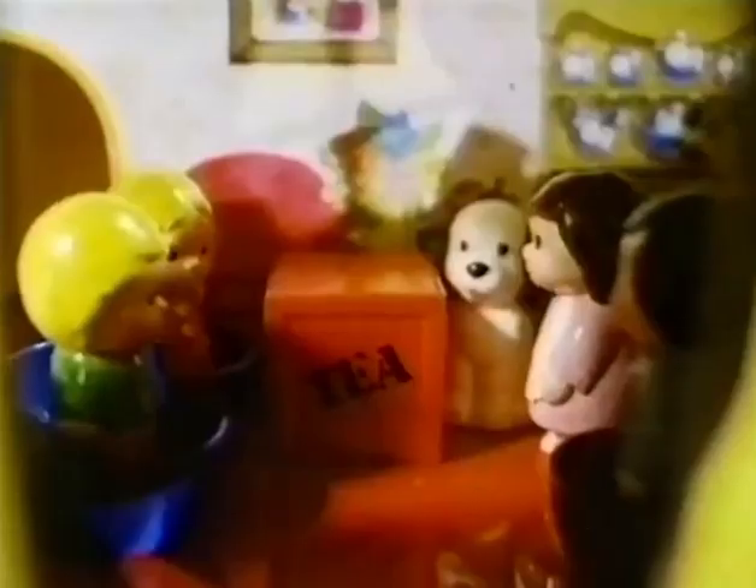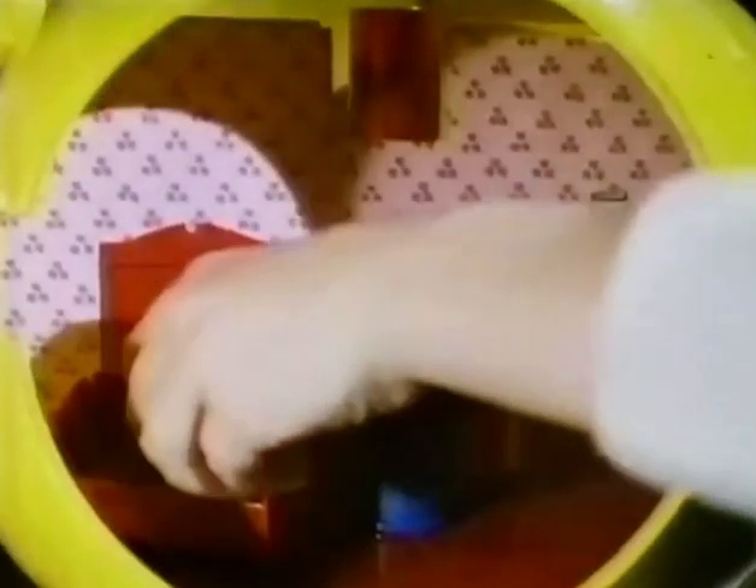Behind the door of the big yellow teapot, there's a whole world of fun. And when the teapot family are at home, everyone stays in to play.